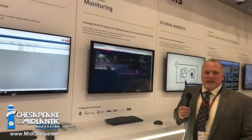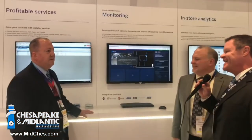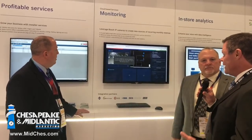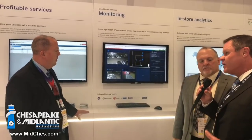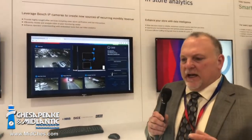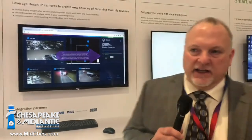Bosch has partnered with some central station companies, and a few now do cloud-based monitoring, which is basically video verification. It's very significant to have a central station respond to an alarm but also see the video — see what is happening — so they can be of much more use to the end user. This takes advantage of the IVA built into the camera, in addition to IDS functionality built into the panel — an integrated solution. One of the big things with cloud-based monitoring is video verification, but if you don't have good video, you can't verify anything, so low light performance and analytics are definitely the way to go.